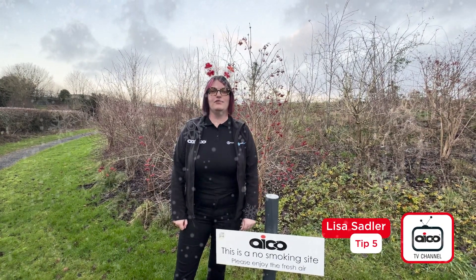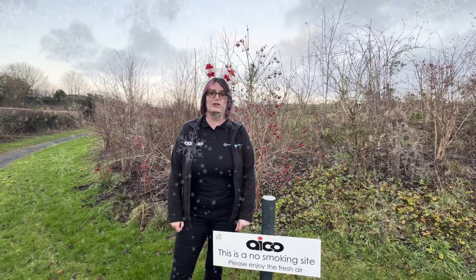Put your cigarette out — right out. If you're smoking this festive season, make sure you extinguish it and dispose of it carefully.